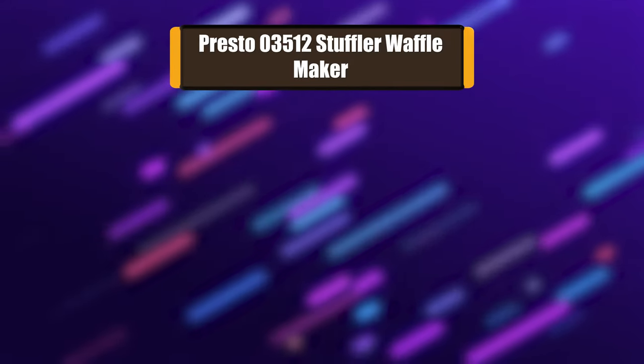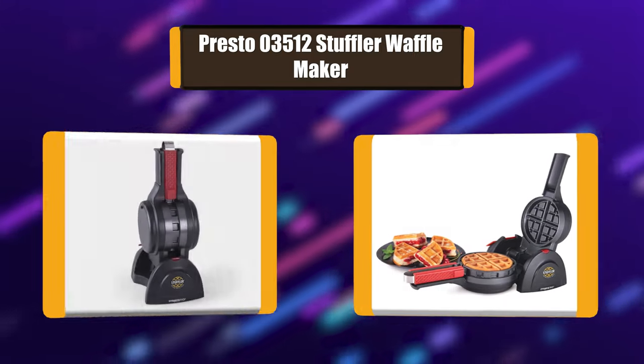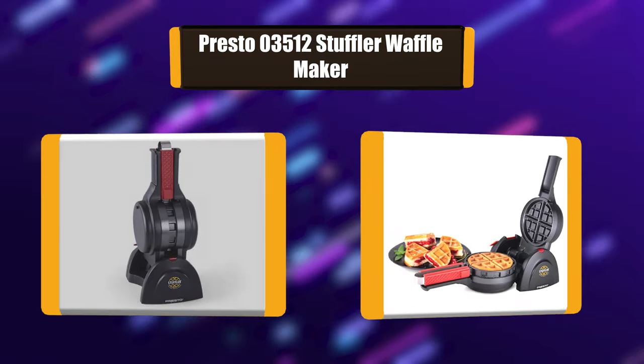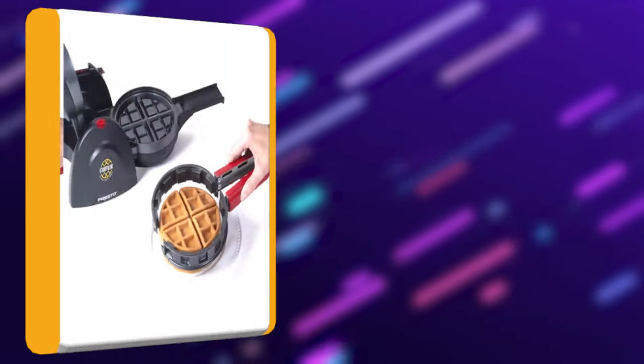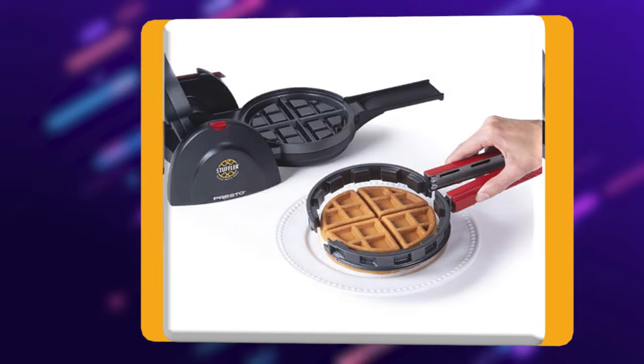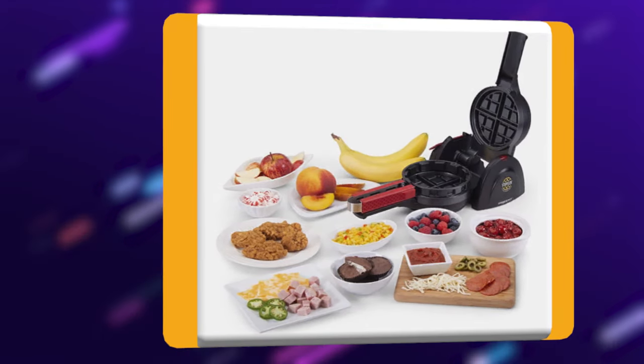Number 2: Presto 03512 Stuffler Waffle Maker. Presto Stuffler makes it easy to use fresh fruits, pie fillings, candy, chocolate, cheese, meats, and more to make delicious stuffed waffles in minutes. Just pour the batter on the non-stick grid and add the stuffing ingredients, then add more batter, close the cover and cook.